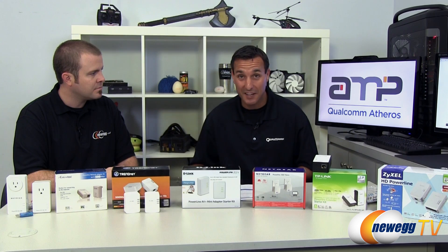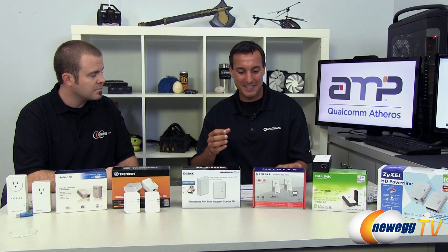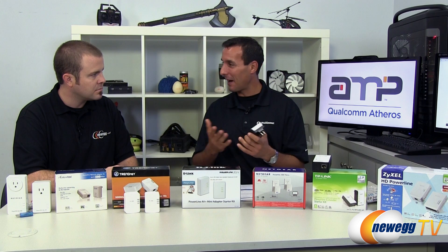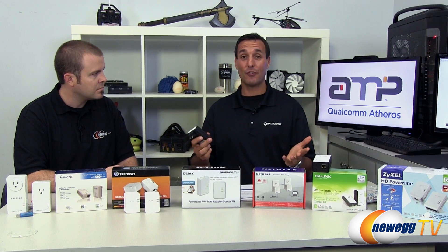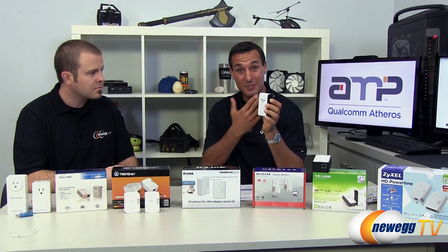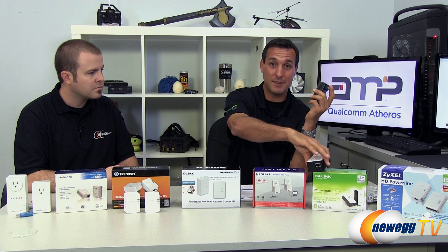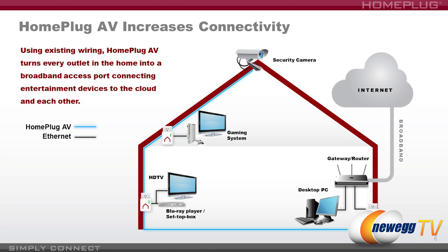Powerline allows you to turn any one of your wall sockets into a broadband hot pipe. By using your existing wires in your home — your wall sockets — you can have internet at every wall socket. You plug in one of the Powerline adapters to your router upstairs in your bedroom, plug in another adapter downstairs in the basement, and you instantly have internet through every wall socket. You can connect your smart TVs, your gaming consoles, whatever you want, to enjoy a great networking experience.